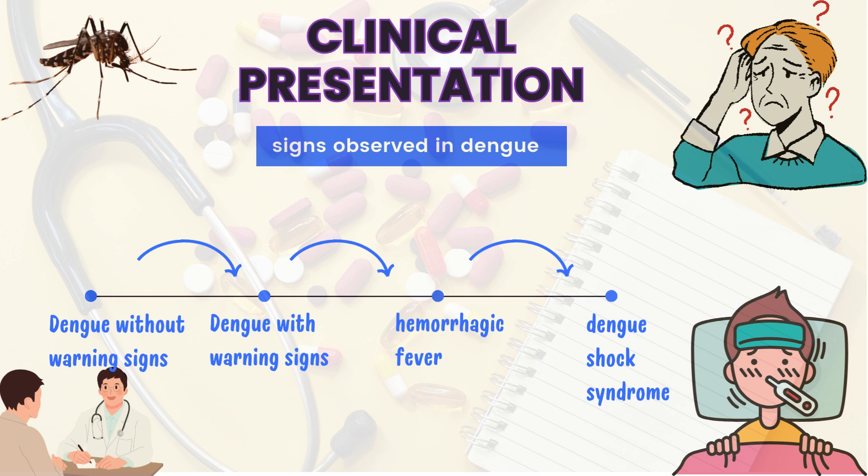Signs observed in Dengue Fever occur in four stages: Dengue without warning signs, Dengue with warning signs, Severe hemorrhagic fever, and Dengue shock syndrome. A person with low immunity can suffer through all these phases, while a patient with high immunity can be treated within a week in the first stage if diagnosed properly.